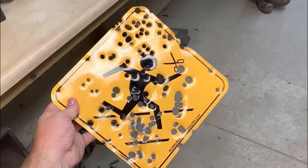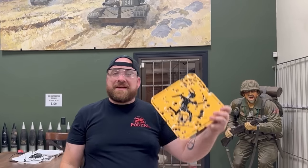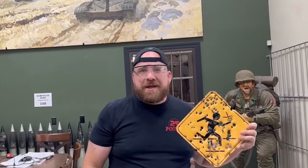God damn, look at that carnage. And that's a wrap, folks. I'd like to give a huge thanks to Drive Tank in Kasota, Minnesota, for letting me shoot their guns and not even having to clean them afterwards.